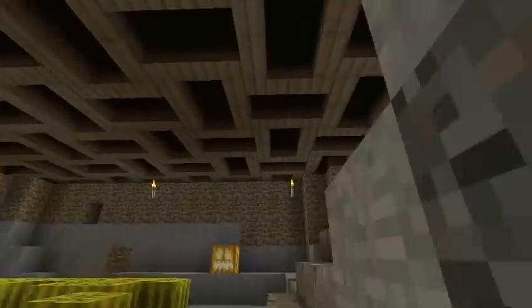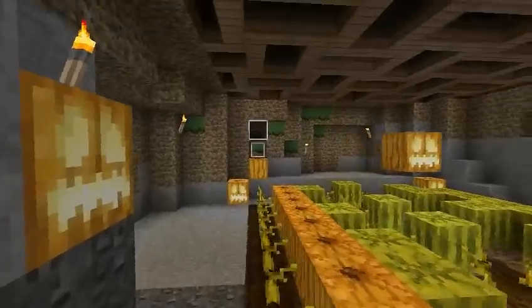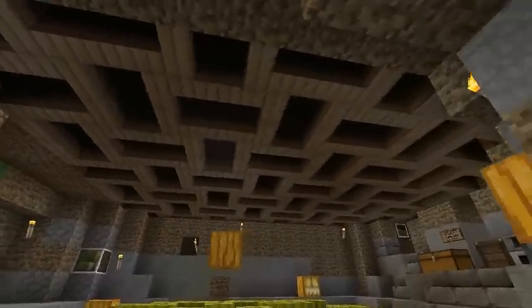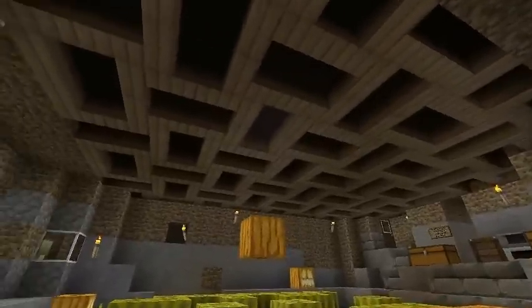I thought I'd show off my ceiling, which is pretty cool looking. Basically, it's this rectangle pattern that I recently discovered. And it looks pretty nice.